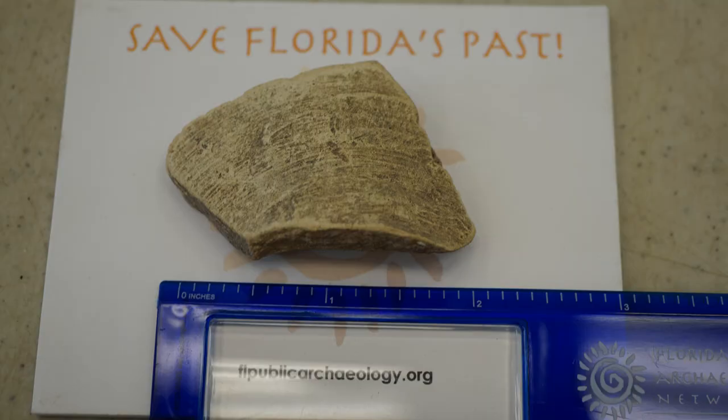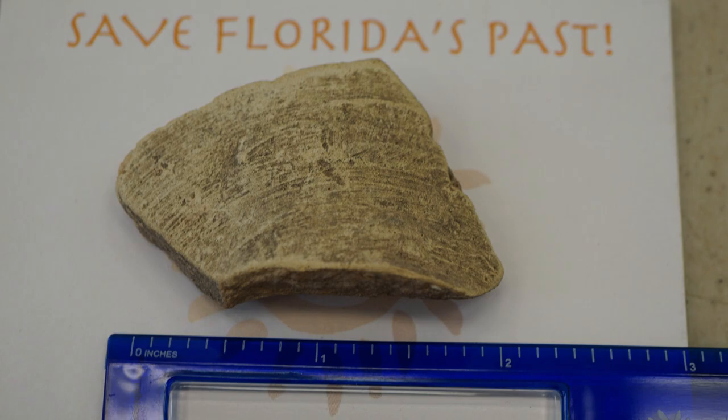Hey, I'm Mike with the Florida Public Archaeology Network. Today I'm inside our public archaeology lab located in our coordinating center in downtown Pensacola, and I'm here to reveal what the artifact was that we posted on our Facebook page for a series called What is it Wednesday.